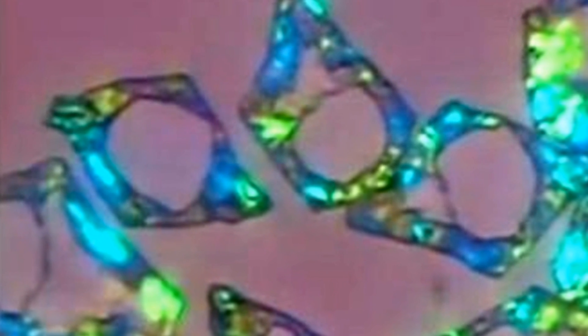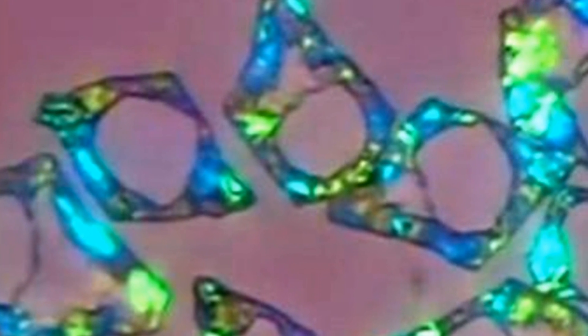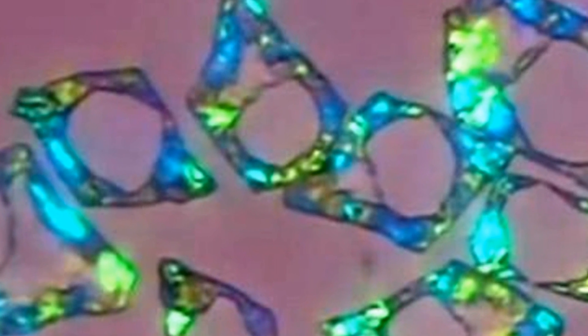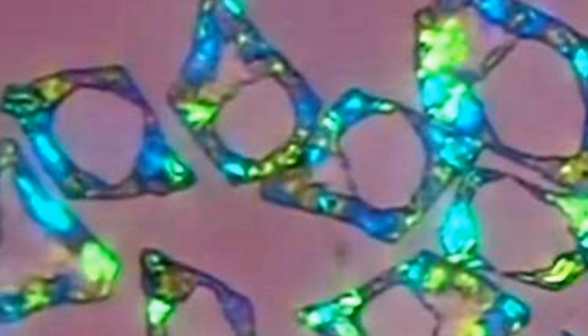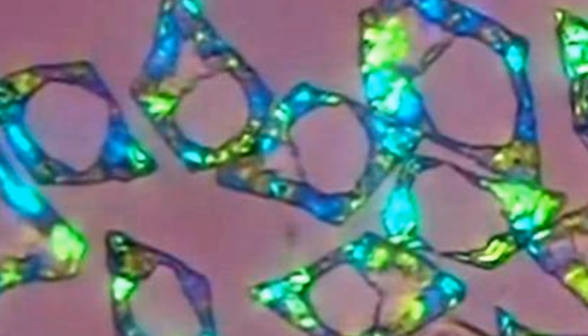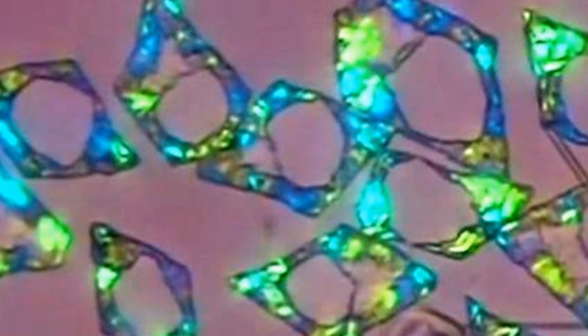By slowly freezing tiny droplets of oil and studying the structures that form inside the droplets, the researchers have observed the formation of what are known as plastic crystals, which are prone to change shape over and over again, shifting between a variety of geometric forms, altering the shape of the droplets.